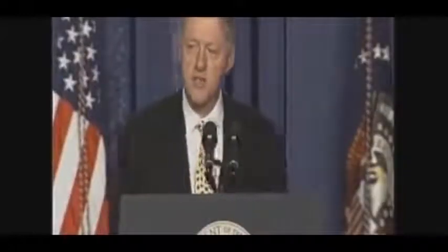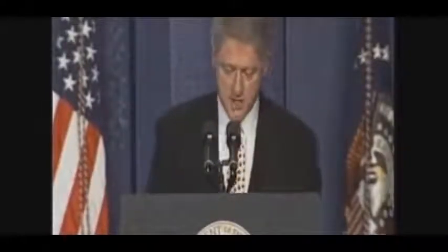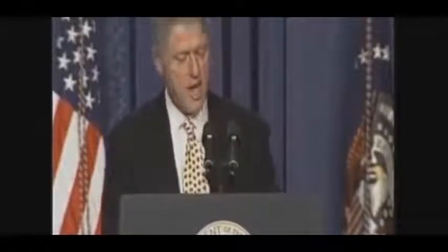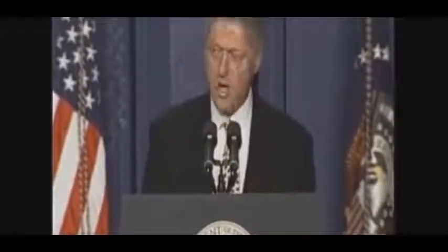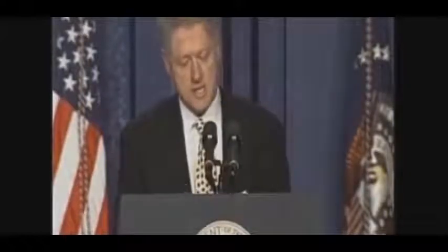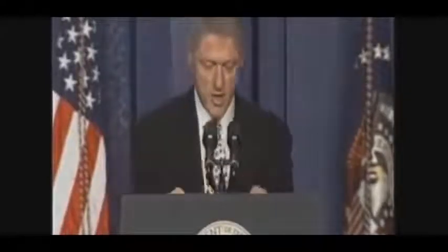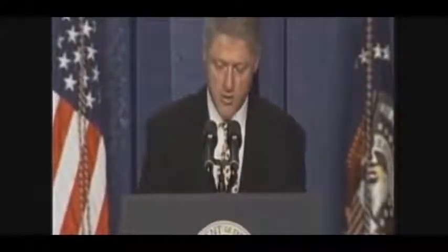Human cloning raises deep ethical concerns. There is virtually unanimous consensus in the scientific and medical communities that attempting to use known cloning techniques to actually create a human being is untested, unsafe, and morally unacceptable. Two days ago, the Senate voted to take the time necessary to carefully craft a bill that will ban the cloning of human beings while preserving our ability to use cloning technology for morally acceptable and medically important purposes.